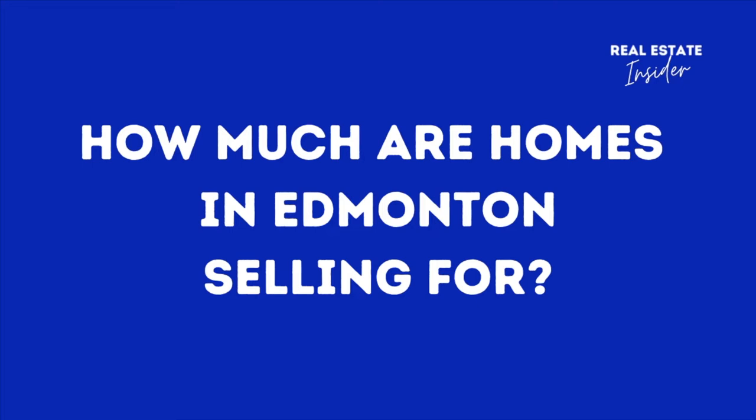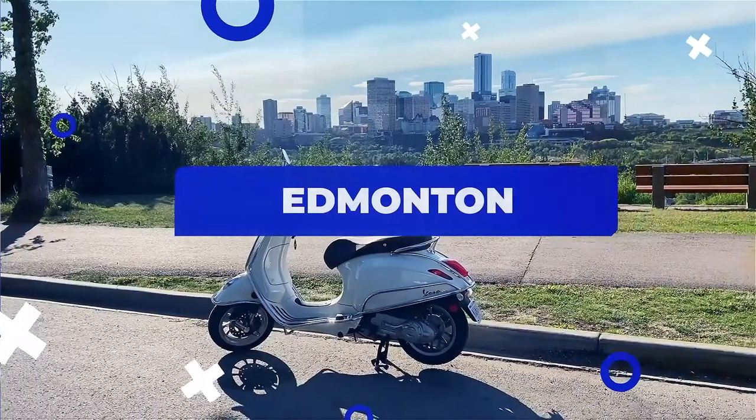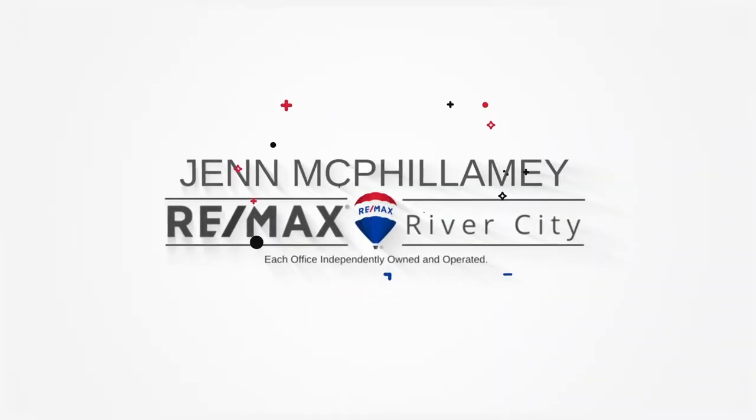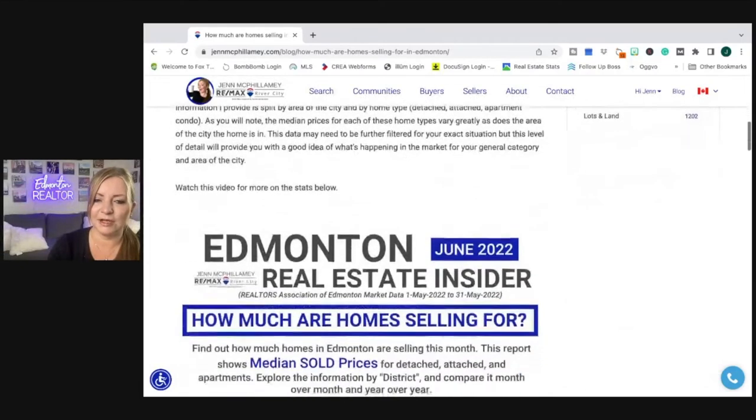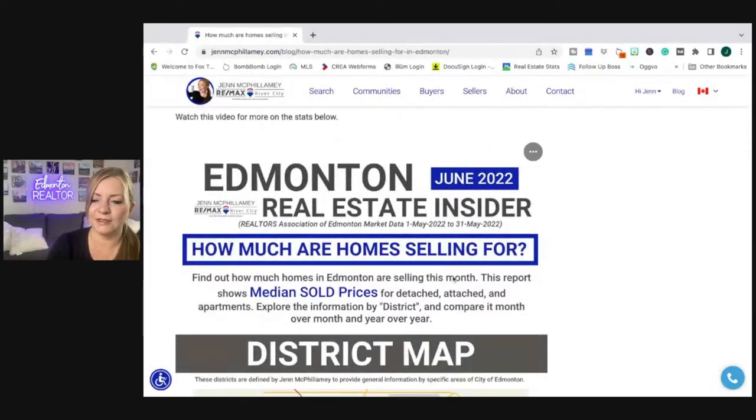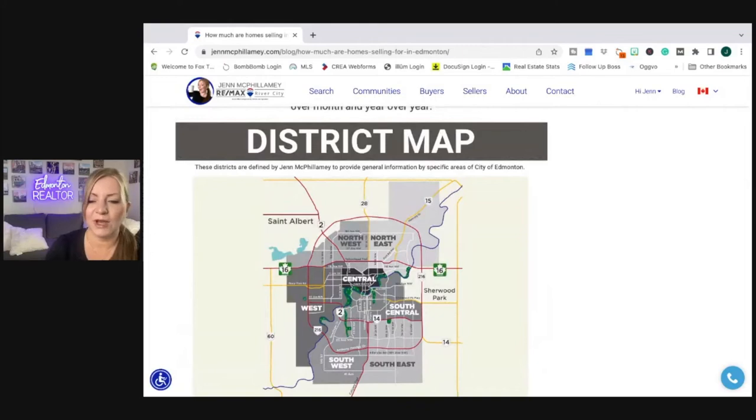In this video I'm answering: how much are homes in Edmonton selling for? I've headed over to my website where we're going to find this information that you can reference anytime you need it. Here we are — how much are homes selling for in Edmonton?